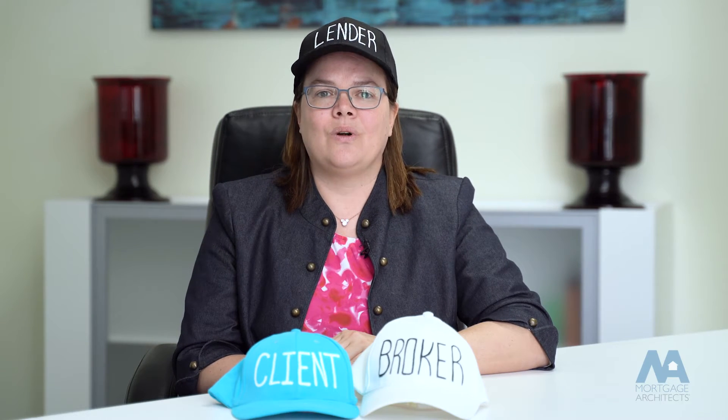I'm going to walk you through how to prove your down payment, and together we're going to satisfy all the requirements and get you into that home.